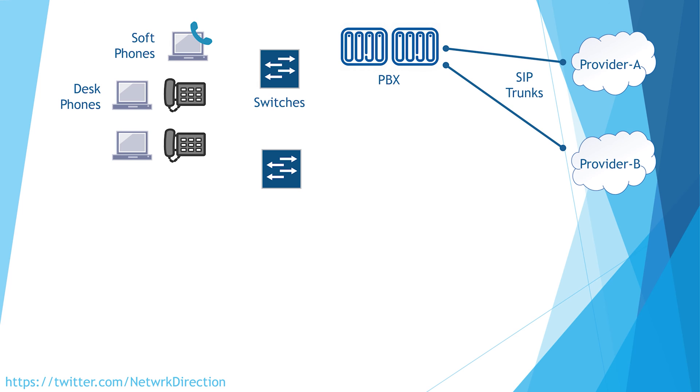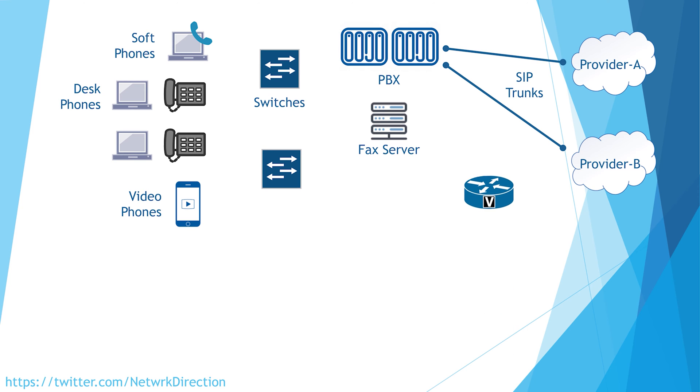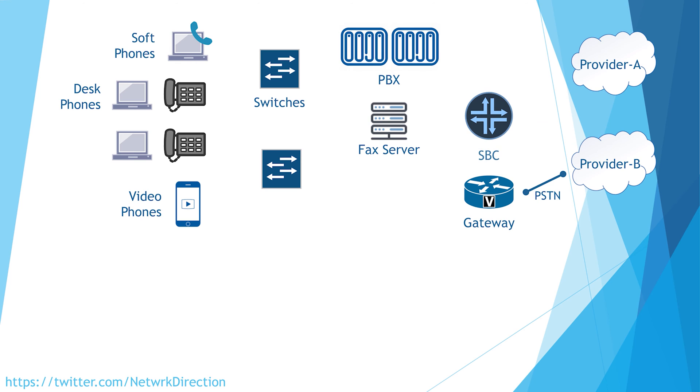For a more complicated deployment, we might see some more components and features. For example, it's common to see video-enabled phones or apps. There might be a server running fax over IP — some people still use faxing. We might have a hardware gateway on the edge of the network, which is a device that connects our digital VoIP system to some old-fashioned PSTN or ISDN lines. The gateway converts between digital and analog phone calls. And we would probably have a session border controller, or SBC.